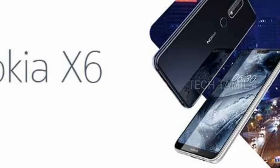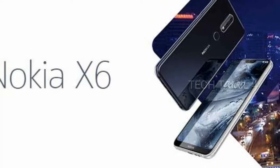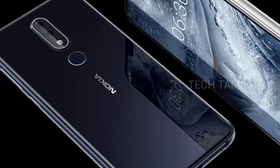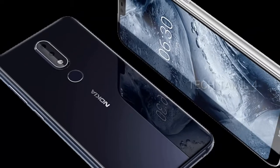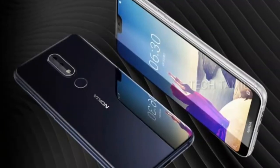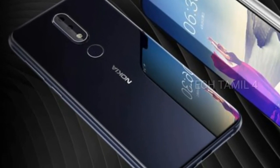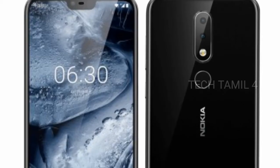If you are subscribed to our channel, please click on the bell icon. If you have a review of this Nokia X6, please click on the link to watch the video. This Nokia X6 is a 4GB RAM and 64GB variant.